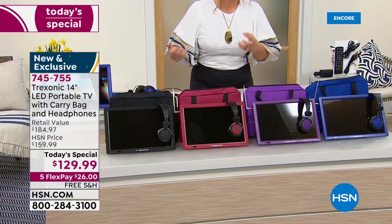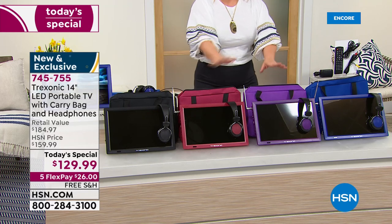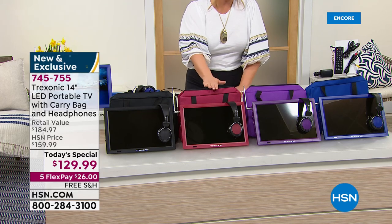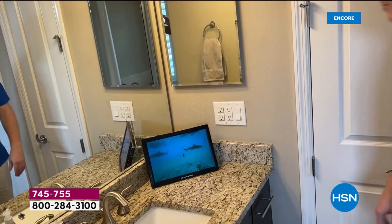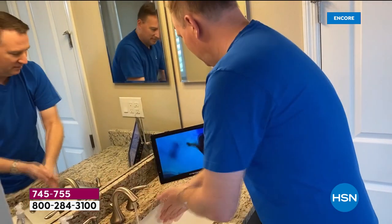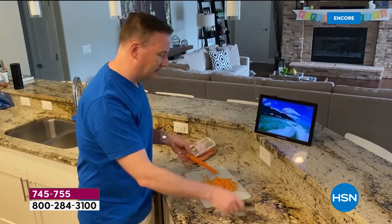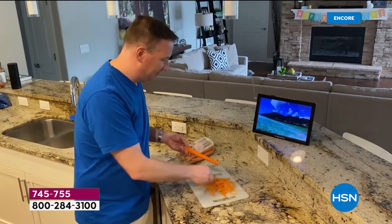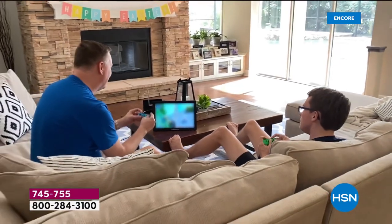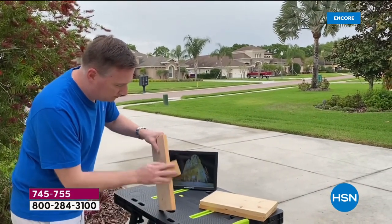If you've got a struggle every day because somebody's using the TV for gaming and somebody else wants to watch their shows, now you don't miss your shows — you're watching what you love with that built-in antenna. And if free over-the-air TV isn't enough, remember you can plug in your streaming devices as well, like a Fire Stick, Roku, or Apple TV.